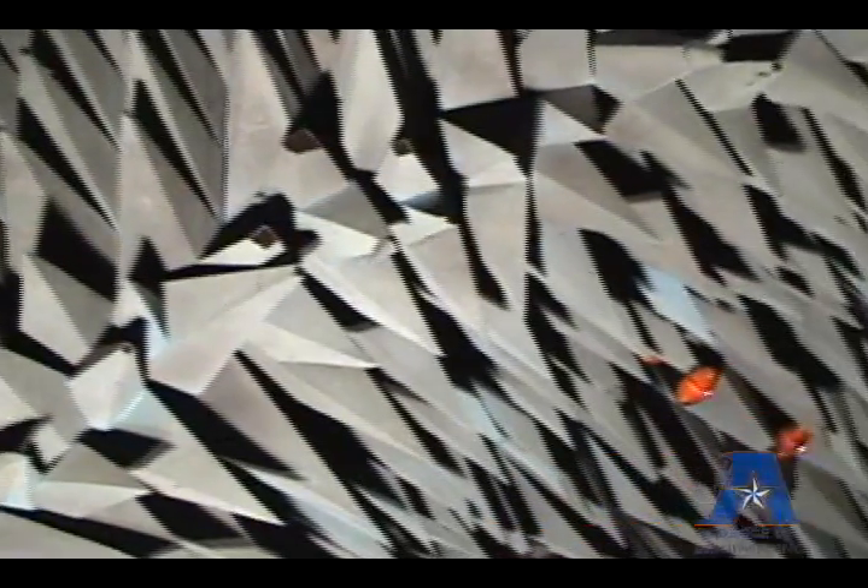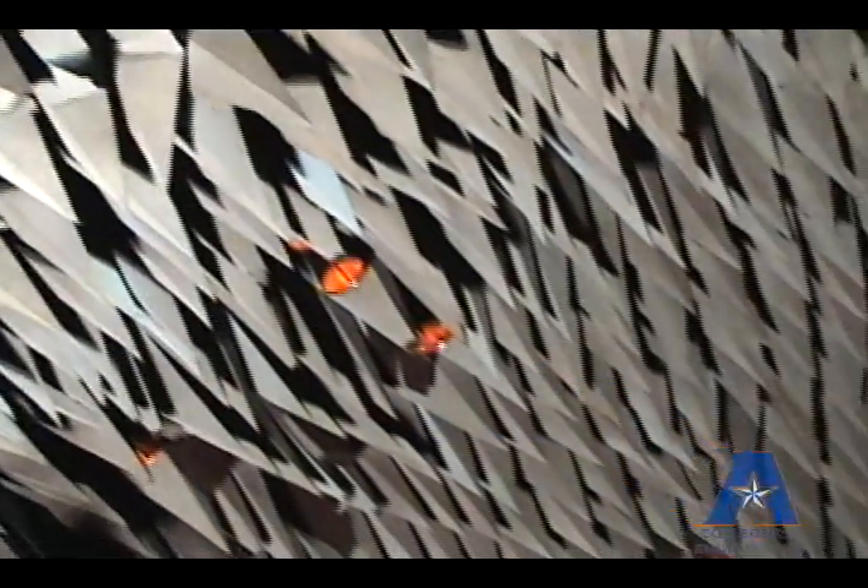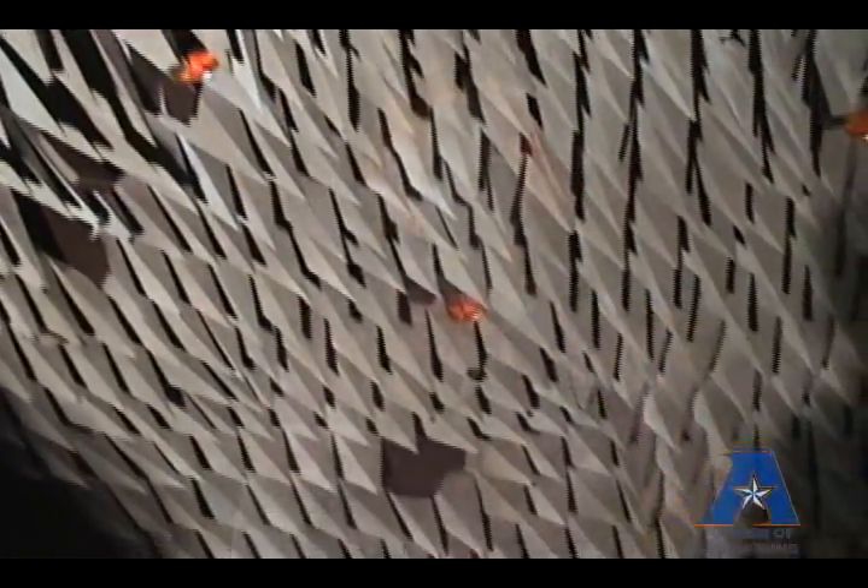I bet you guys are wondering what this stuff on the ceiling and walls is — just about as much as I am. Here we are in the Wave Scattering Research Lab, and we're going to talk to Dr. Jonathan Bredow, and he's going to explain to us a little bit about what's going on.